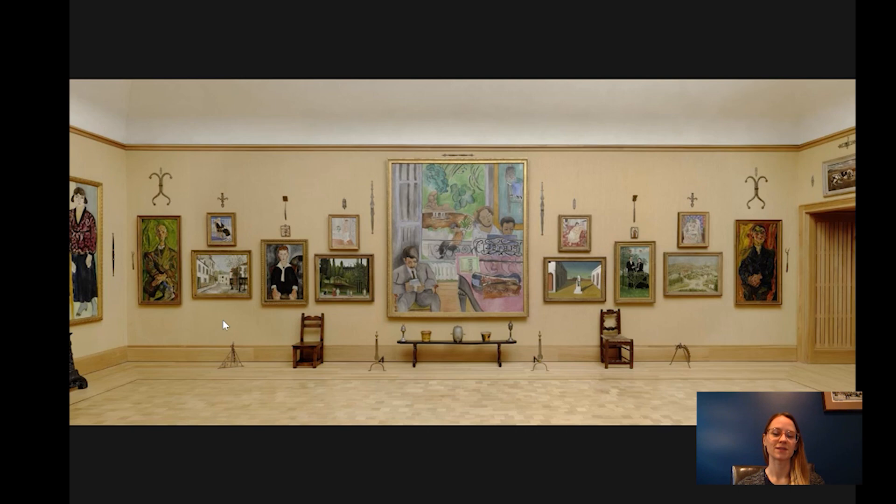Hi everybody. Welcome to Barnes Takeout, your daily serving of art. I'm Robin Caron, Collections Research Coordinator at the Barnes Foundation. Today I'm going to talk to you about this painting by Maurice Utrillo, a French painter.